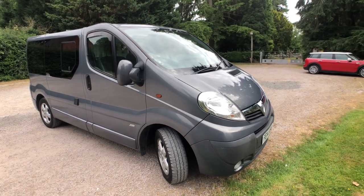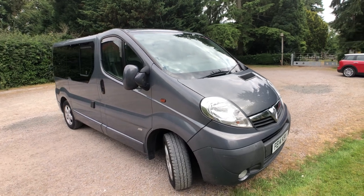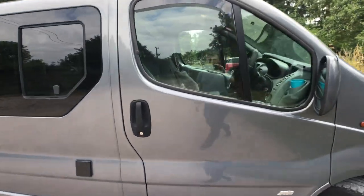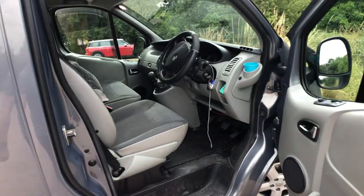This is a little video tour of my Vivaro 2014 model Sportif, a small wheelbase, so small enough to fit into pretty much every parking space and even multi-story car parks. It's in very good condition.